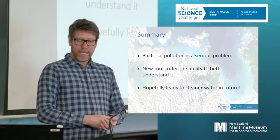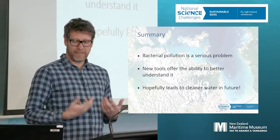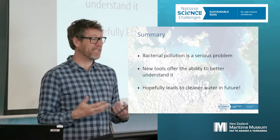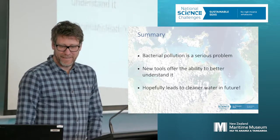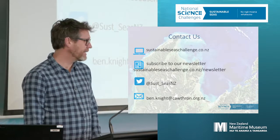As a summary, bacterial pollution is a serious issue. We have some new tools that can help understand it better, and hopefully with people power it can lead to better water quality in the future. That's the end of my talk — thank you very much for listening. I'll pass on to my colleague Lincoln McKenzie.